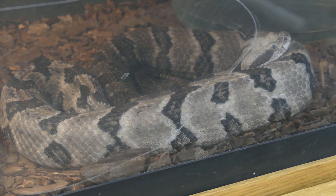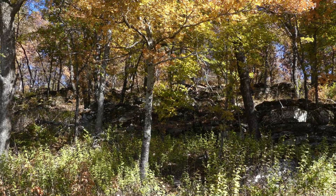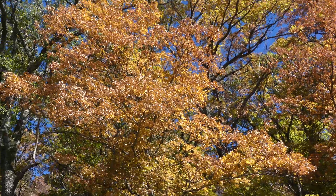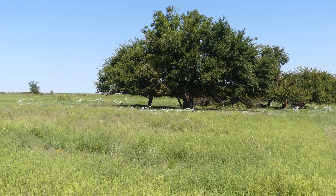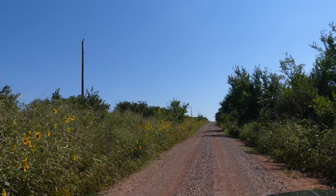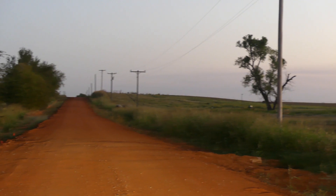Their life history is similar to that of the Appalachian Timber, as the western also dens in rocky outcrops of forested hillsides. However, during warmer months, they will follow stream valleys that venture into lower elevated grassland habitats. This includes places such as Oklahoma and Kansas, where timbers are often found crossing roads around large lowland open fields.